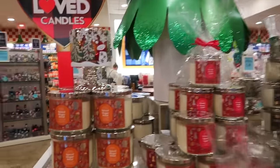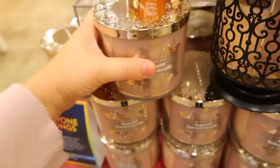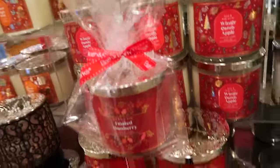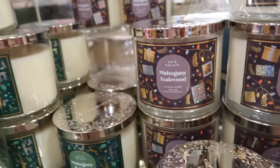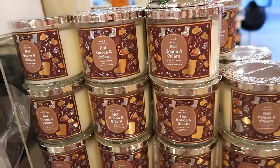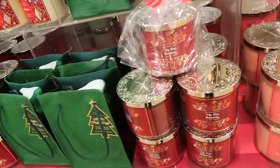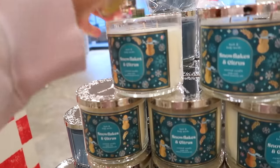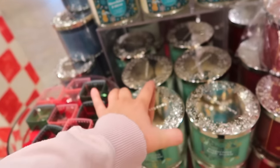Here are the Christmas candles in stores starting today — you can find these and take part in the buy two get two free sale. They had spiced gingerbread, sugared snickerdoodle which I'd definitely recommend, frosted cranberry, fresh balsam, mahogany balsam, mahogany teakwood, marshmallow fireside, hot cocoa and cream, champagne toast in pink packaging, Tis the Season, and snowflakes and citrus.